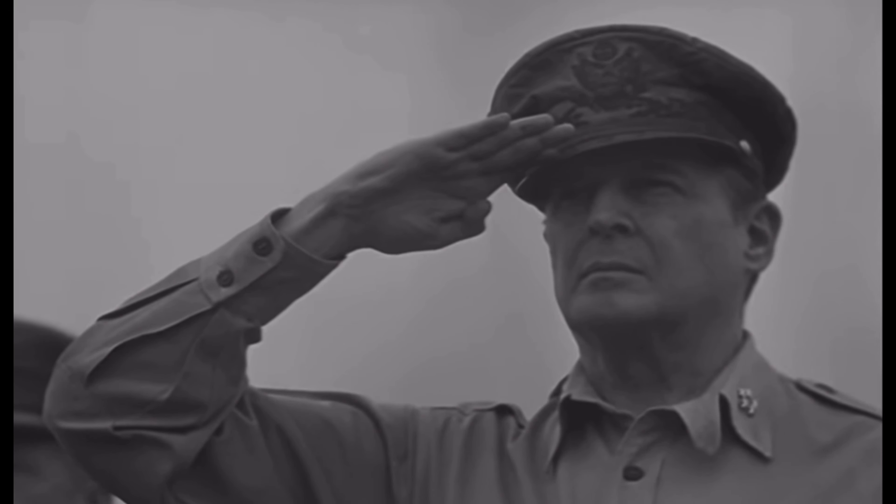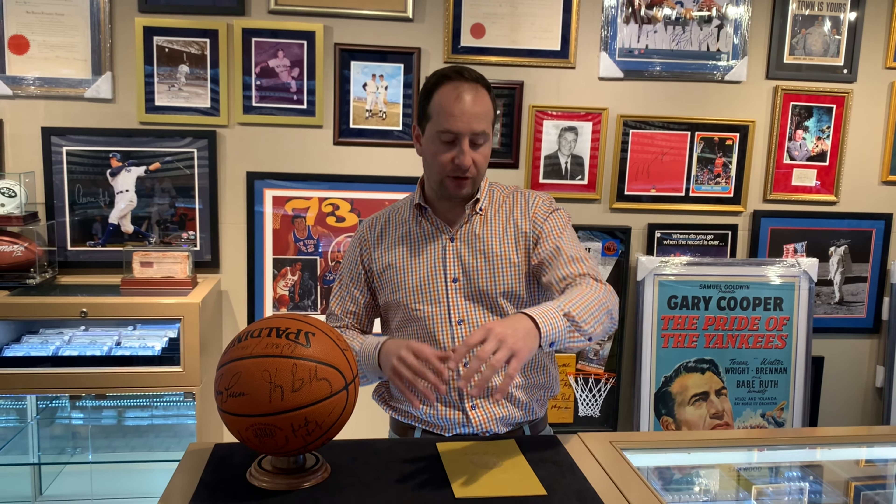I hope you enjoyed this week's video. We showed you some Knicks stuff, some presidential memorabilia, a Jackie Robinson piece, and the World War II MacArthur note. If you have any questions, please reach out to us. Thanks for watching.